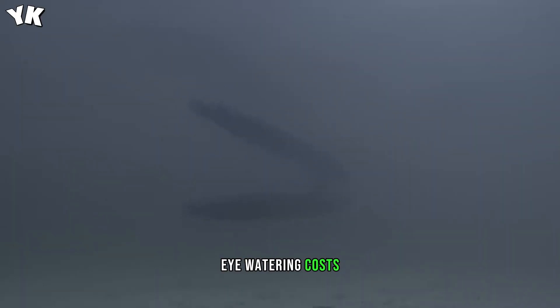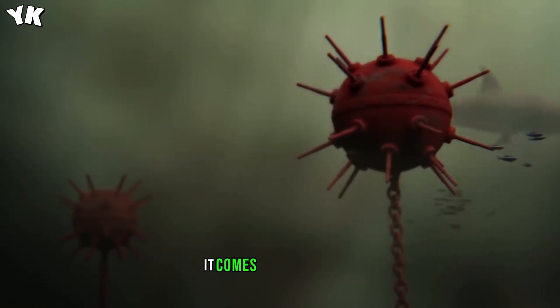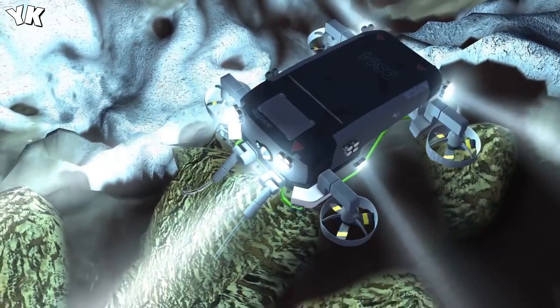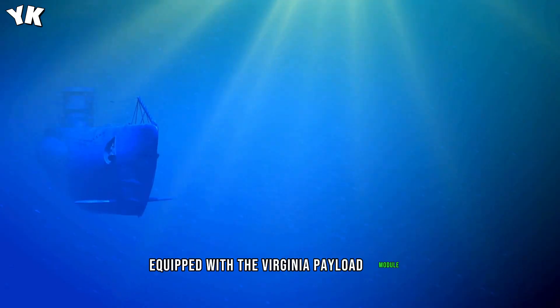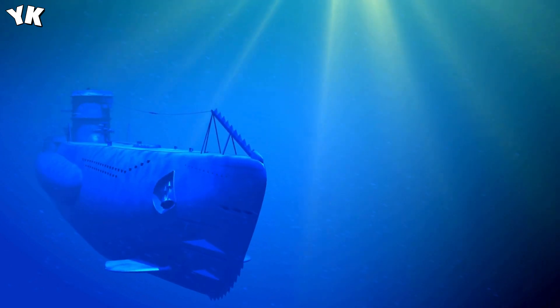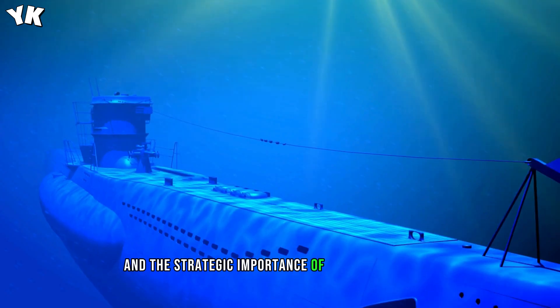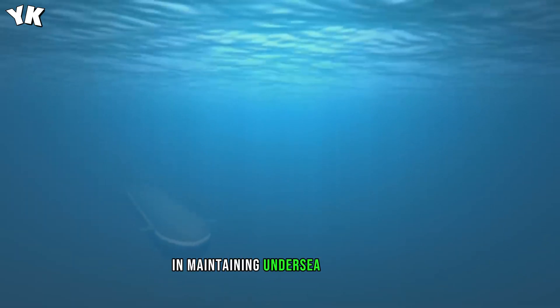While the technological marvel is awe-inspiring, it comes at a hefty price. The Block V submarines equipped with the Virginia Payload Module cost a staggering $3.4 billion per unit, reflecting the strategic importance of these submarines in maintaining undersea dominance.